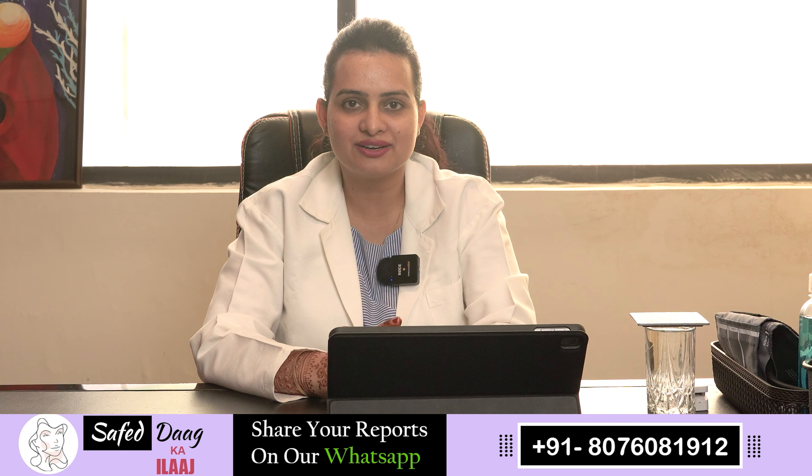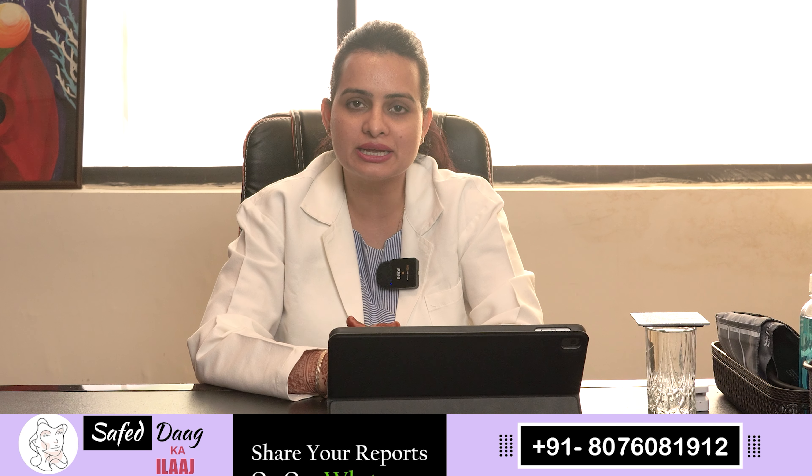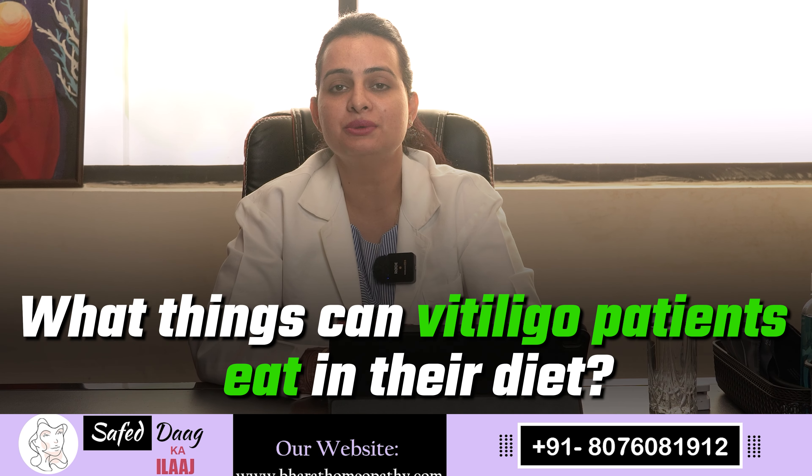Hello everyone, I am Dr. Neha, practicing doctorate in Bhairat Homi Padhi. In this video, we will talk about what patients can eat in vitiligo in their diet.